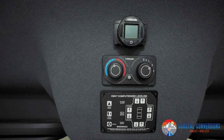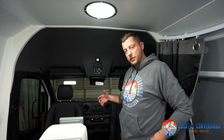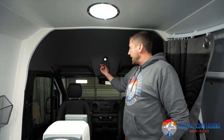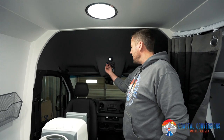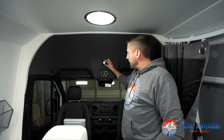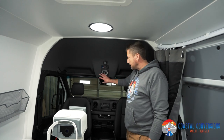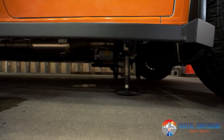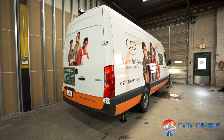For the HVAC system, we installed a Wabasto London tie-in, which is both an AC and heating unit. This ties into the vehicle's OEM system, so they control everything from up front — whether they want AC or heat — and the fans will control everything in the back. They also have a thermostat up front they can control. We also installed a computerized leveling system, controlled right here up front. Basically, when the van pulls up in an area that's not level, this system will help level that out.